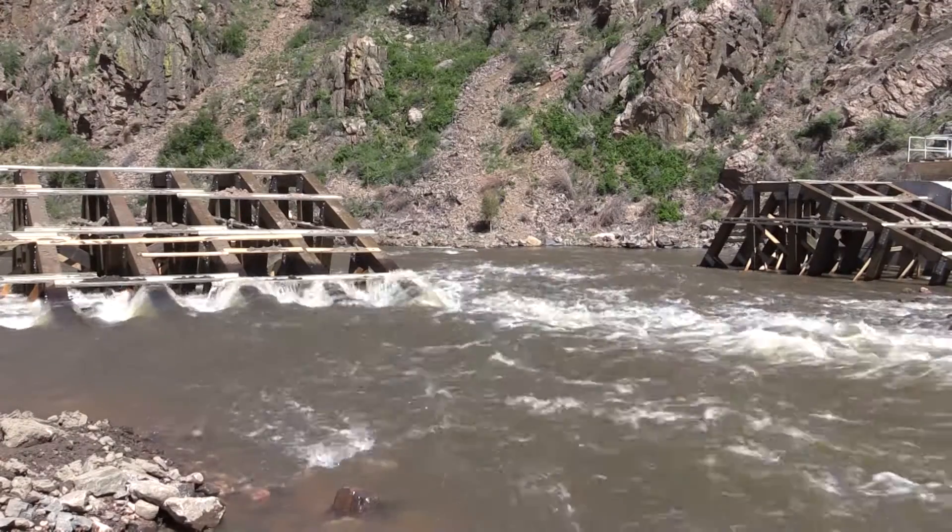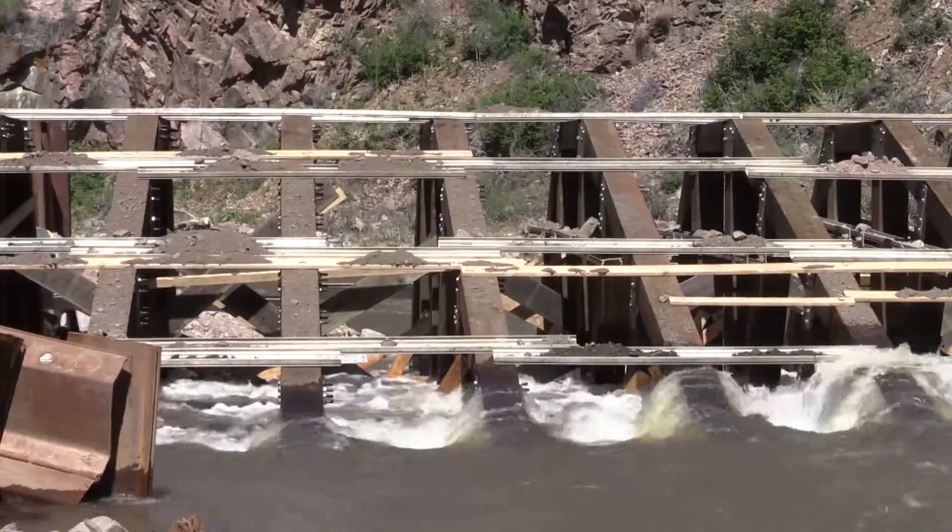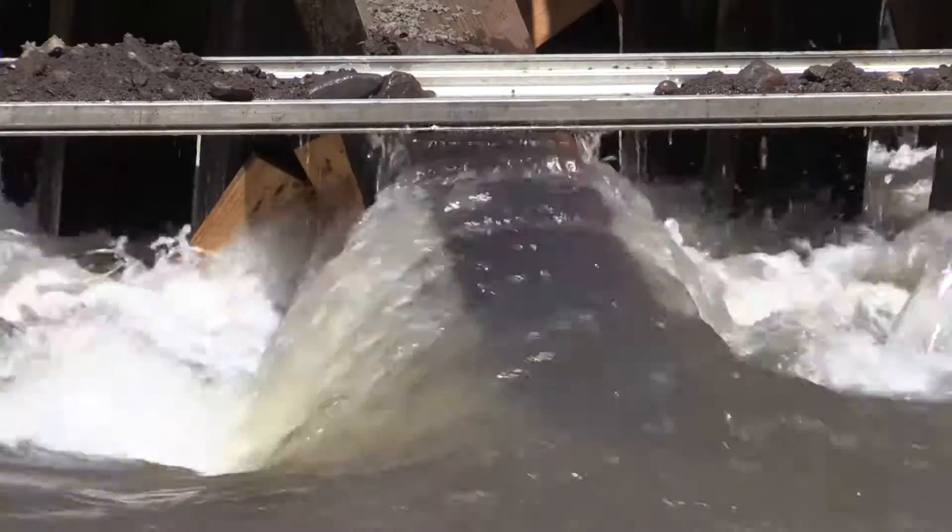Our original goal was to be done by May 1st. As you can see here, the river flows have come up, so we're going to have to come back in and finish the diversion in the fall.